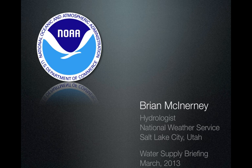Hello again, this is Brian McInerney, hydrologist with the National Weather Service. This is a water supply briefing looking at the hydrologic conditions as of early March.